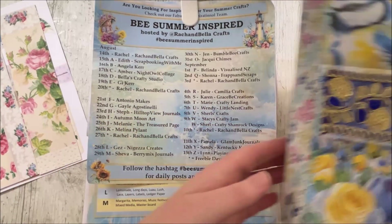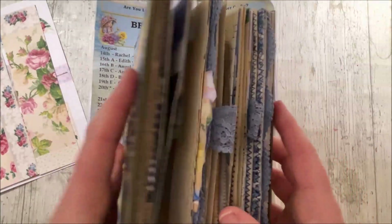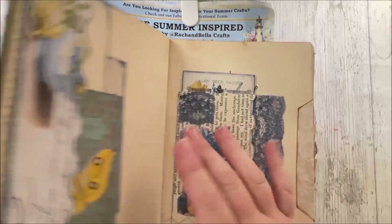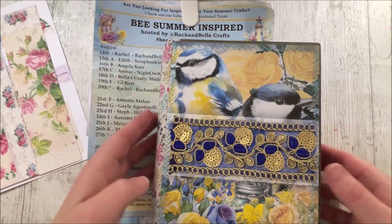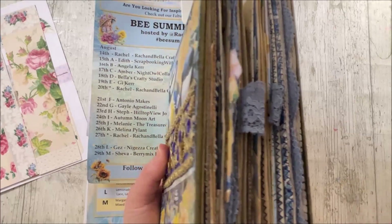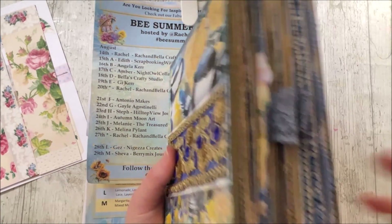Also mentioned in that video is how you could get your hands on this beautiful journal — it's gorgeous. And there's a full flip-through of the altered book on the last video. So if you haven't yet checked that out, please do pop over and check it out.